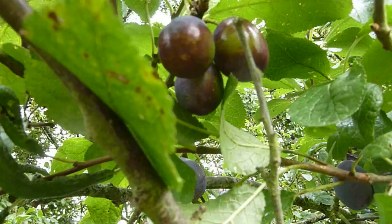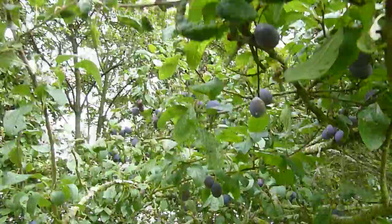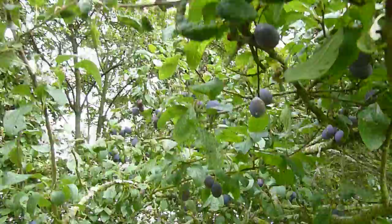I'd say three weeks or so. In fact, we usually pick the Shropshire prune mid-September, which just goes to show that this variety of damson is a proper autumn fruit. Over the next three weeks these damsons will really fill out quite a bit.